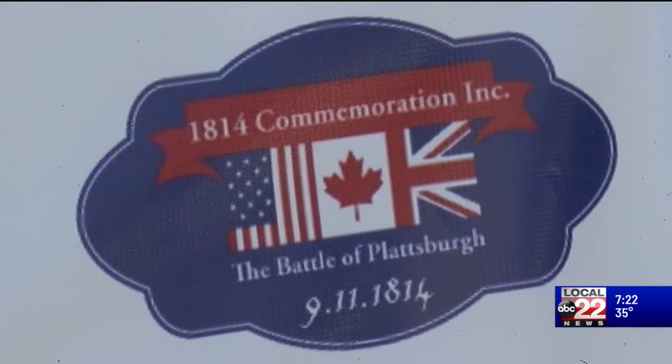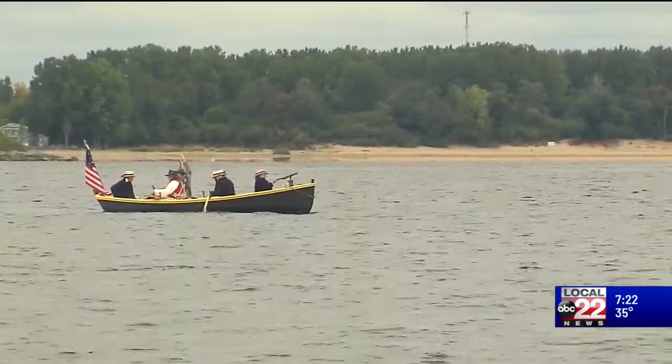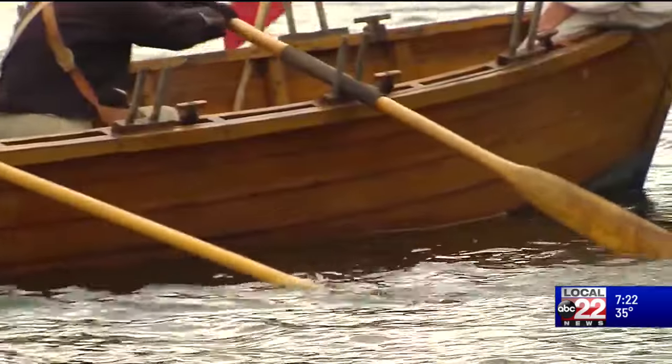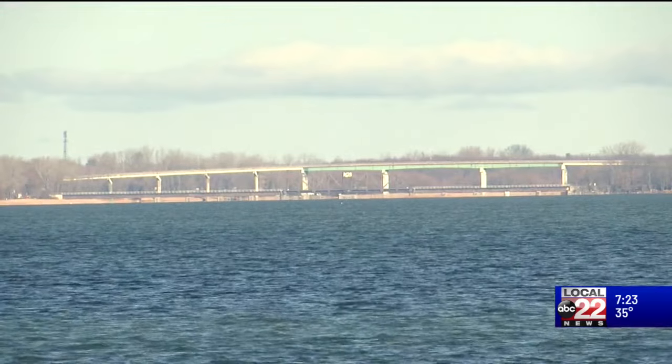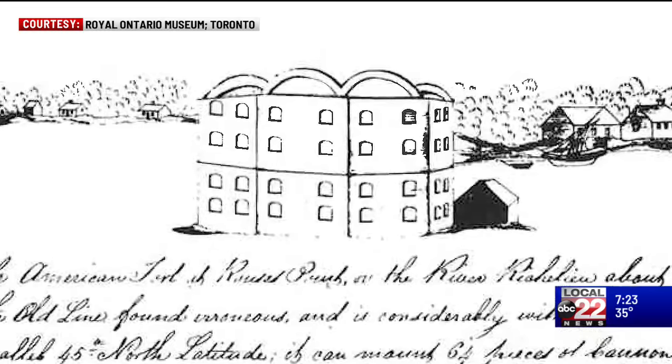So in 1814, the British came down Lake Champlain, the Battle of Plattsburgh was fought, and they were defeated by American forces. So they said we need to put a fort up here. And this point of land over our shoulder — you can see a fort — that's where they decided to build. Makes sense, because that's Canada. We're looking at Canada right there. And so the fortification never really had a name, but it came to be known as Fort Blunder.